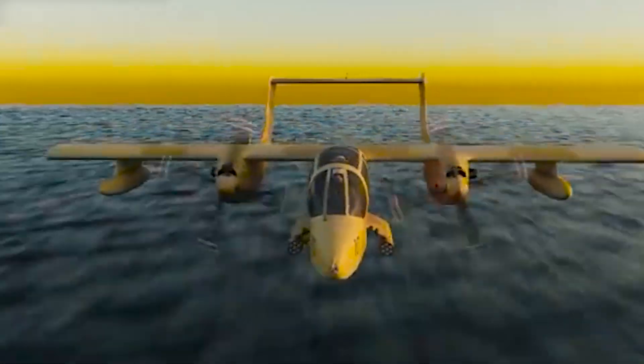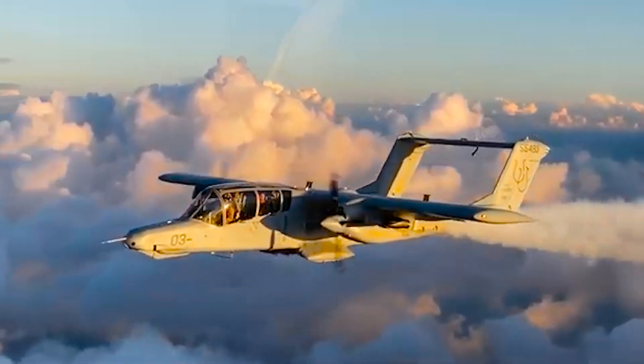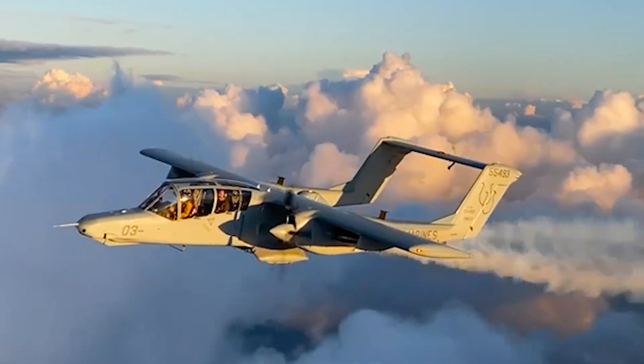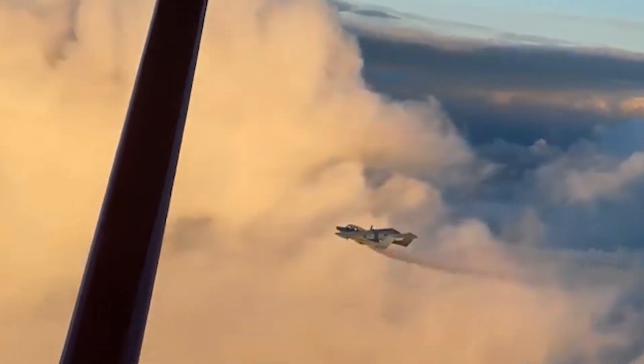Today, possibly the only OV-10 Bronco in service is a single example used by NASA. The NASA OV-10 Bronco is a twin-turboprop, high-wing, unpressurized aircraft. It has been used in wake vortex studies and different atmospheric research missions.